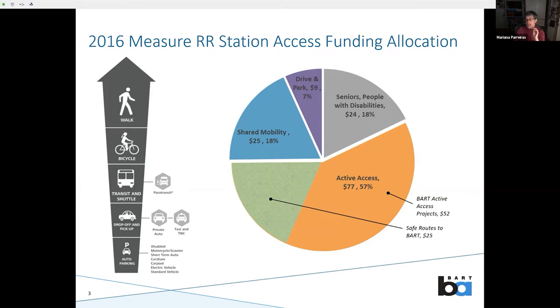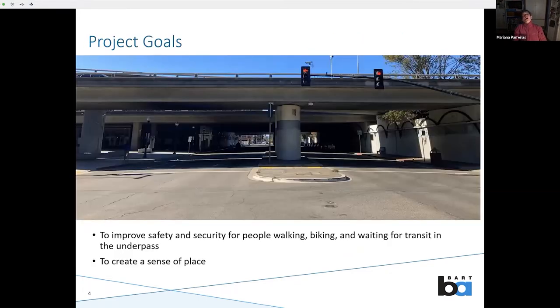BART has never actually had a pot of funding like this to use for this kind of purpose, but now we do. We quickly identified the underpass at MacArthur as a high-priority project — and I don't think I have to explain to you why. It's dark. It's dangerous. It's grimy. It really needs some love. It's one of the primary access paths for pedestrians and cyclists to the station. It's also where a lot of the buses and shuttle operators want to be because it's really close to the station entrance. But it's really not safe.